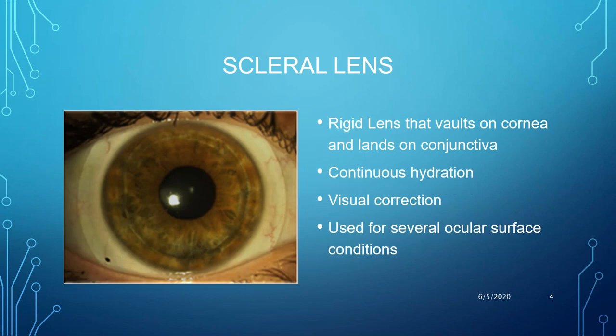So let's proceed. A scleral lens is a rigid contact lens that vaults over the cornea and lands on the conjunctiva, as you can see in this clinical photograph. The main purpose of wearing these lenses is to provide continuous hydration and optimal optical visual correction. It has been used for several ocular surface disease conditions.